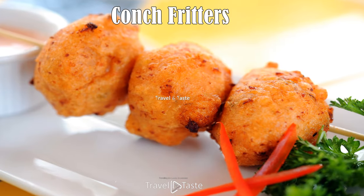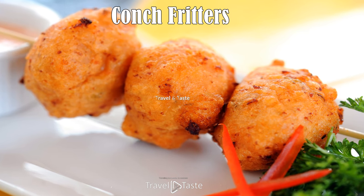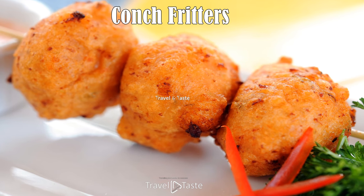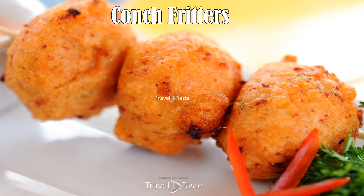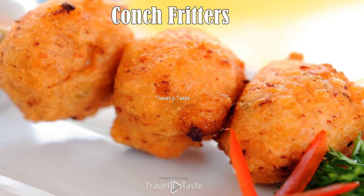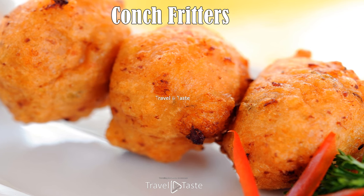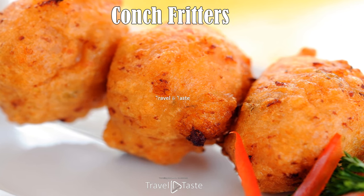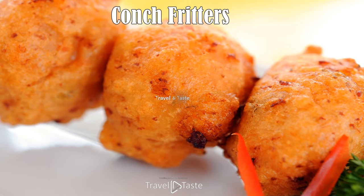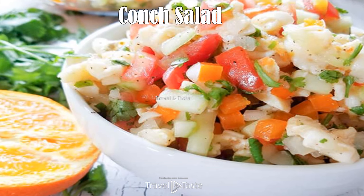Conch fritters: usually served as an appetizer, conch fritters are a delightful and filling part of Bahamian cuisine. The batter contains chopped conch, onion, bell peppers, celery, salt, and pepper. It is fried until golden brown and served with a dipping sauce of ketchup, mayonnaise, salt, pepper, and a bit of hot sauce if desired.